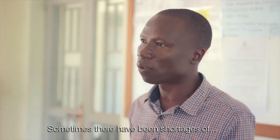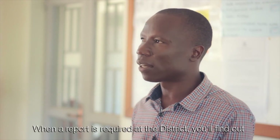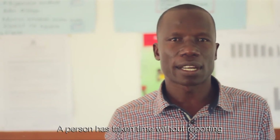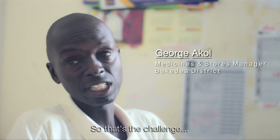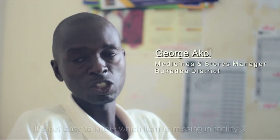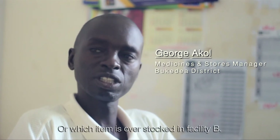These staff have been facing a lot of challenges with reporting especially. Sometimes there have been shortages of power. When a report is required, the district may find that the person has gone a long time without reporting which drugs are not in the facility. It's not easy to know which item is missing in facility X or overstocked in facility B.